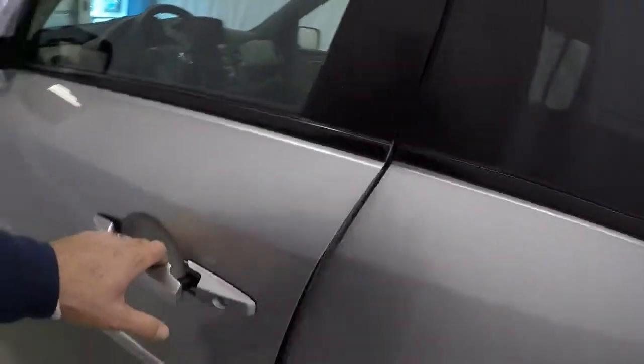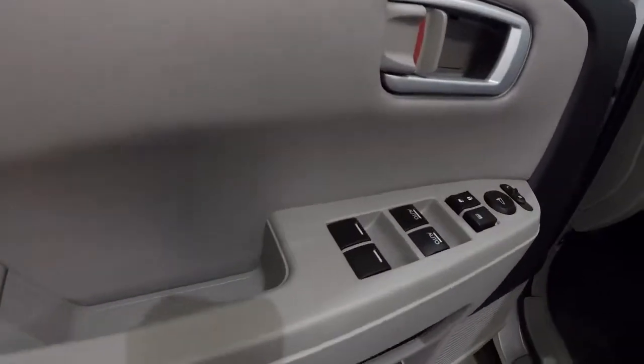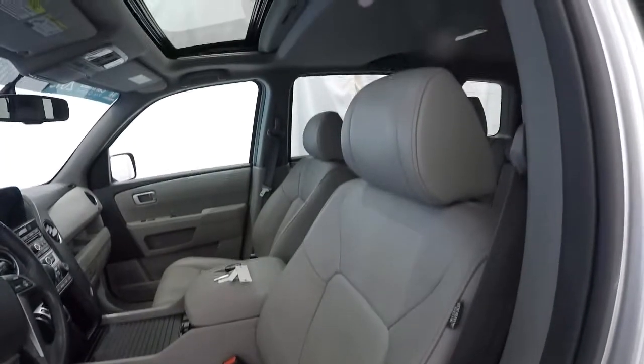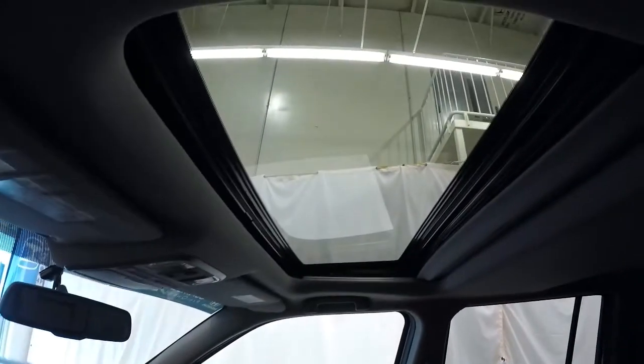Let's go ahead and take a look on the inside. Got the gray door panels, power windows, power locks, power mirrors. It does have gray leather seating. It's a power driver's seat and the driver's seat is in good shape. Got the sunroof right there.